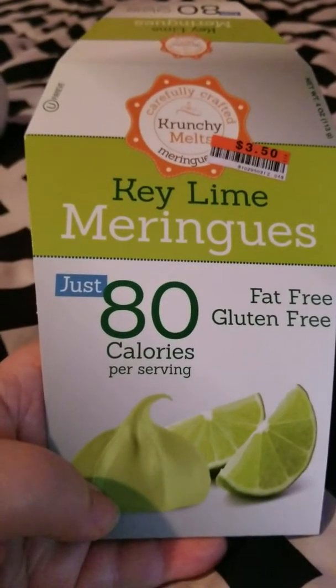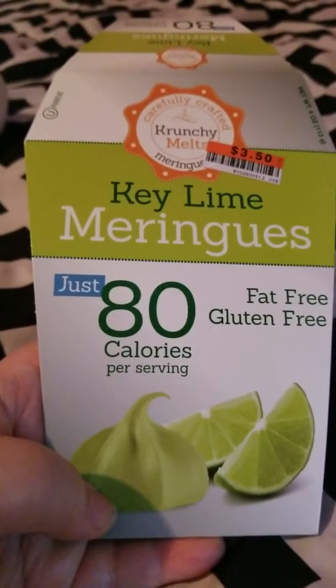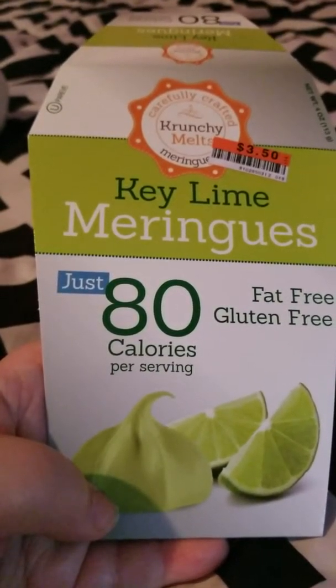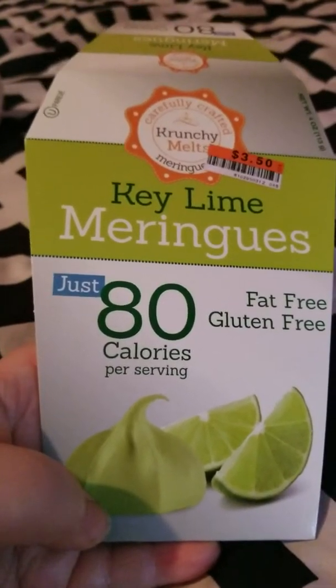I also finished up Crunchy Melts Mint Chocolate Chip meringues — just 100 calories per serving. These were amazing. You get the mint flavor and they have chocolate chips in them. They were really good and you get quite a bit in a container, so I would definitely repurchase those. I got them at Big Lots.